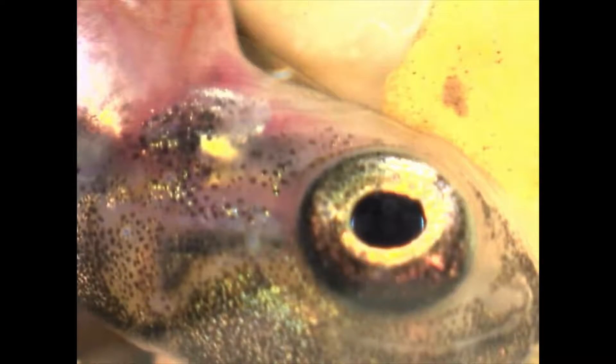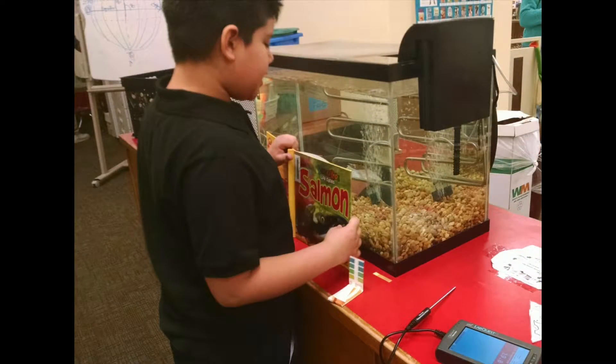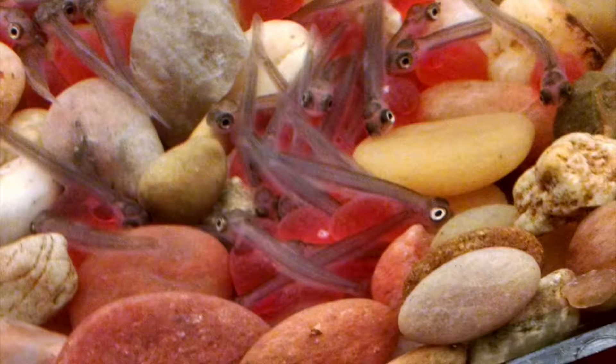I also got to see the fins of a salmon in real life because when we had it on paper, we couldn't actually see the parts and the colors they are. They told us what color to do it, but the colors are actually grayish, blueish, and they're really small.